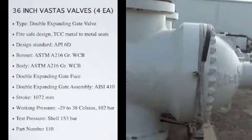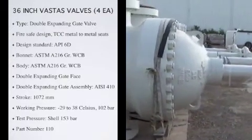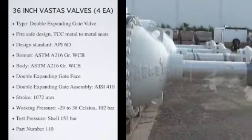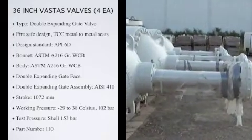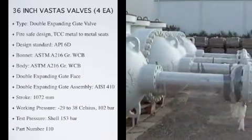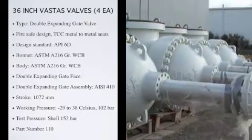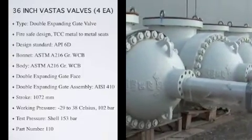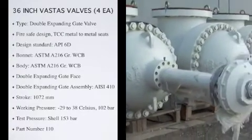Design Standard API 6D. Bonnet: ASTM A216 Grade WCB. Body: ASTM A216 Grade WCB. Double-expanding gate face: Tungsten Carbide HVOF. Double-expanding gate assembly: AISI 410. Stroke: 1072 millimeters.